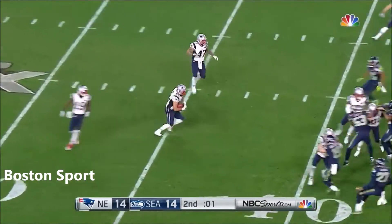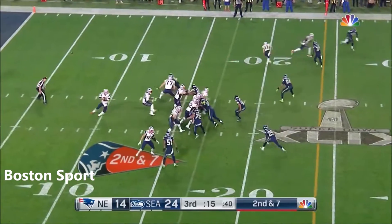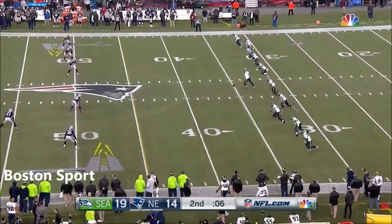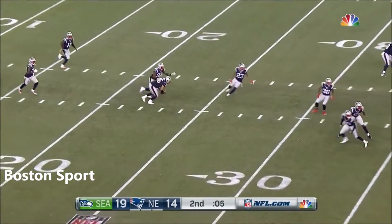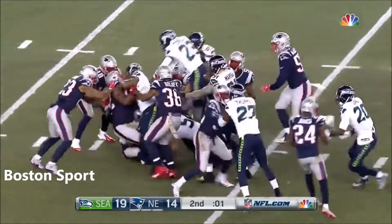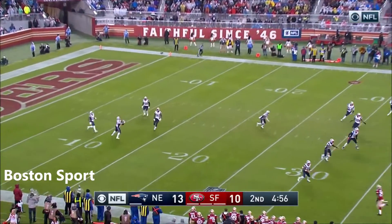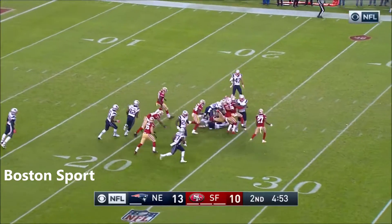A bouncing ball will be fielded at the 31-yard line. Brady off play action, throws — caught. Now a bouncing ball picked up at the 23-yard line, and this is James Devlin. During his 17-year career, he was excited about this chance today. Pulled in at the 11-yard line by James Devlin.